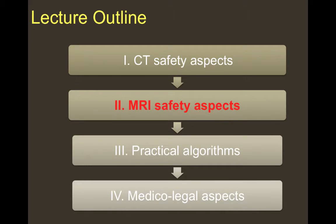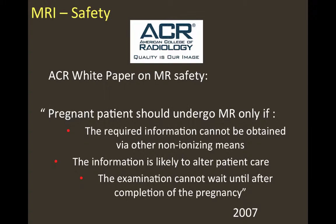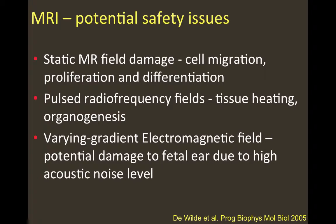Let's switch gears and talk about MRI safety aspects. With MRI, we don't deal with ionizing radiation, but there are other potential problems for the fetus: tissue heating at different field strengths, teratogenesis, acoustic damage, and the injection of gadolinium with consequences for lactation. The ACR white paper on MR safety states that pregnant patients should undergo MRI only if the required information cannot be obtained otherwise, the information is likely to alter patient care, and the examination cannot wait until after completion of pregnancy — because of safety issues such as cell migration, proliferation, and differentiation related to the static MR field, and pulse radiofrequency fields that can cause tissue heating and organogenesis defects.